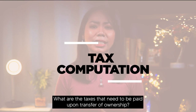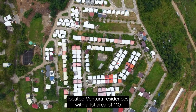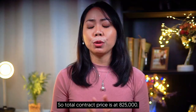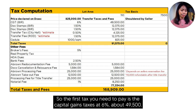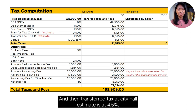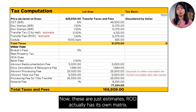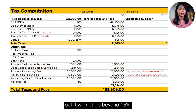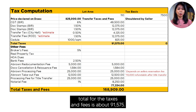Now let's go to the tax computation. What are the taxes that need to be paid upon transfer of ownership? Let's say the property is a lot in Ventura Residences with a lot area of 110 square meters at a selling price of ₱7,500 per square meter, so total contract price is ₱825,000. The taxes are: capital gains tax at 6% — about ₱49,500; documentary stamps at 1.5% — ₱12,000 each; transfer tax at City Hall estimated at 0.5% — about ₱4,000; transfer fee at ROD estimated at 1.5% — about ₱12,000; and Cedula at ₱825,000. Total taxes and fees is about ₱91,000.